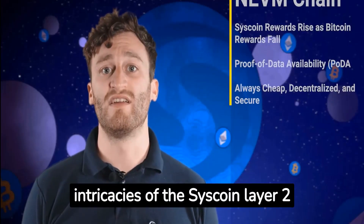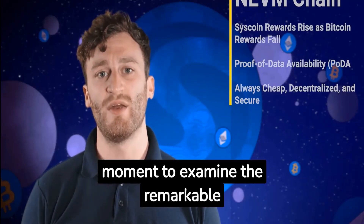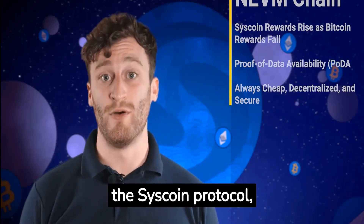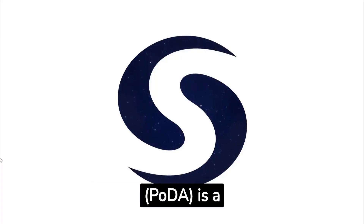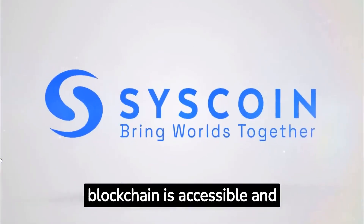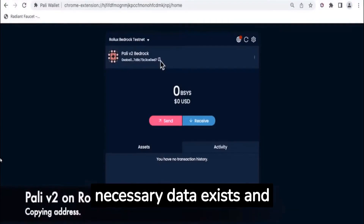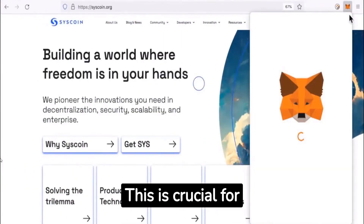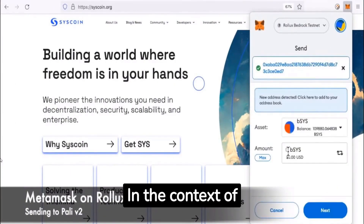Before we delve into the intricacies of the Syscoin Layer 2 solution, let's take a moment to examine the remarkable technology and robust security measures that underpin the Syscoin protocol, known as Proof of Data Availability. Proof of Data Availability, or PoDA, is a concept introduced by Syscoin to guarantee that data on the blockchain is accessible and verifiable. In simpler terms, it ensures that the necessary data exists and can be accessed by all participants in the network.